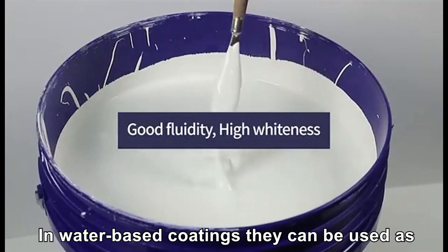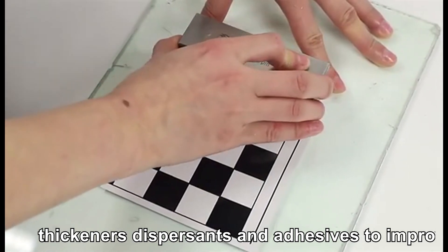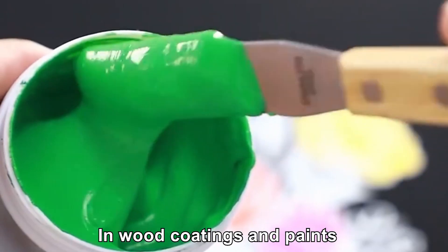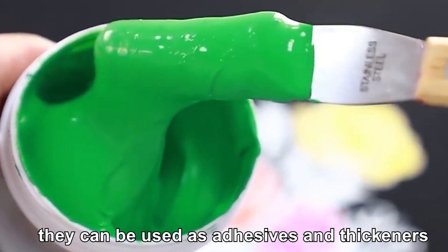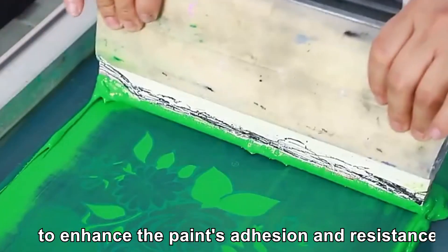In water-based coatings they can be used as thickeners, dispersants and adhesives to improve the coating's durability, uniformity and waterproofness. In wood coatings and paints, they can be used as adhesives and thickeners to enhance the paint's adhesion and resistance to decay.